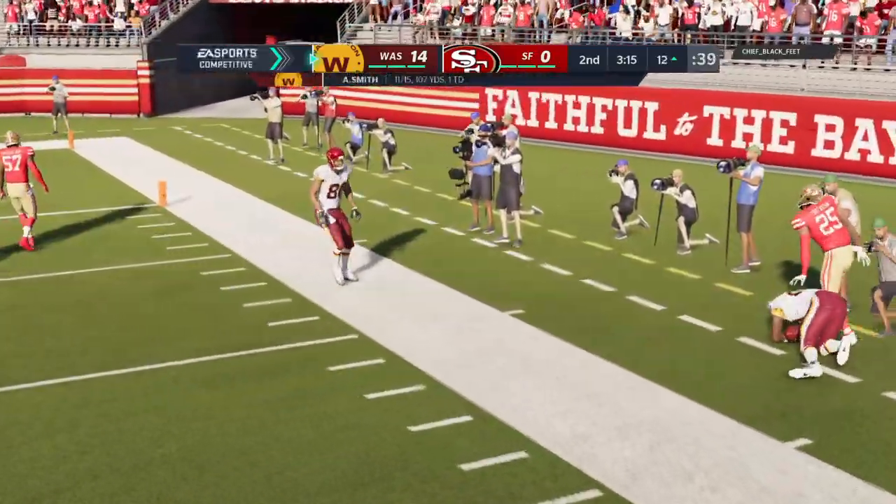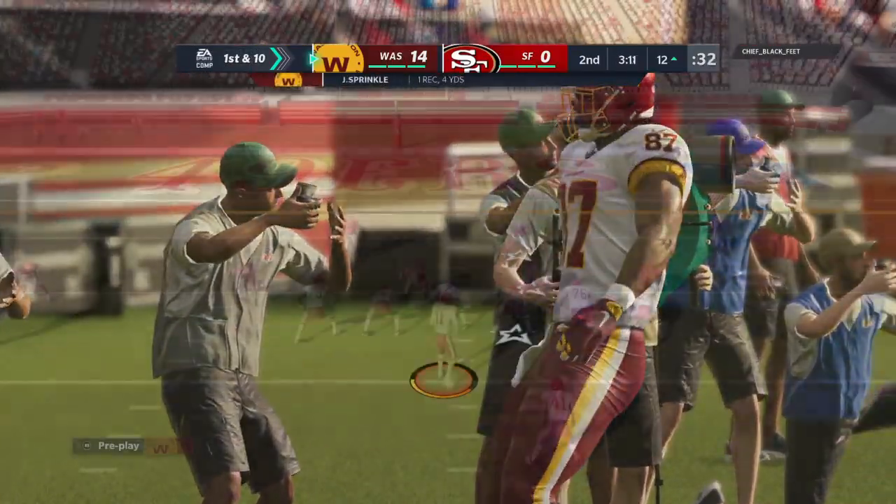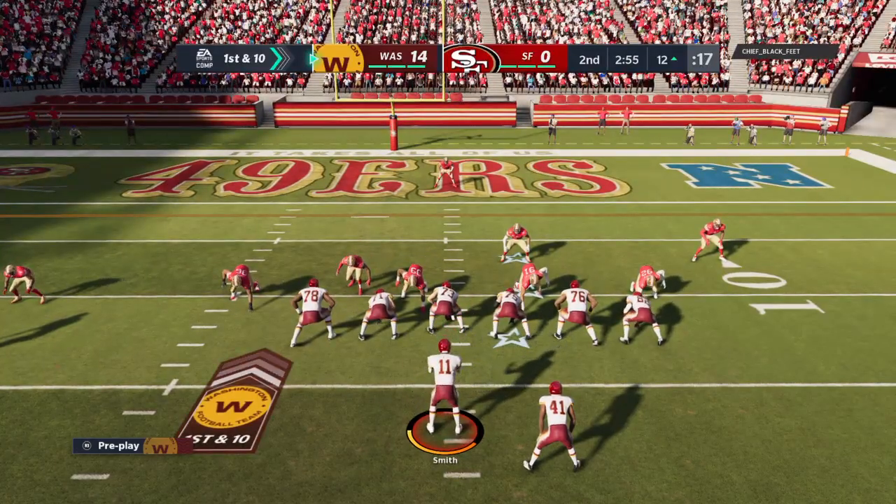That's complete to his tight end, Sprinkle. And he'll be out of bounds, taking it just shy of the 10 at the 11 or the 12. It'll be a pickup of 4, good enough to earn him yet another first down.